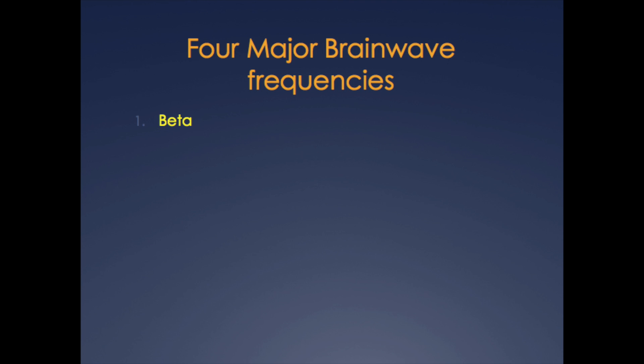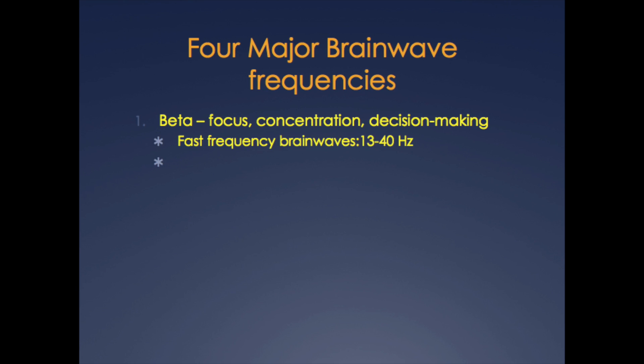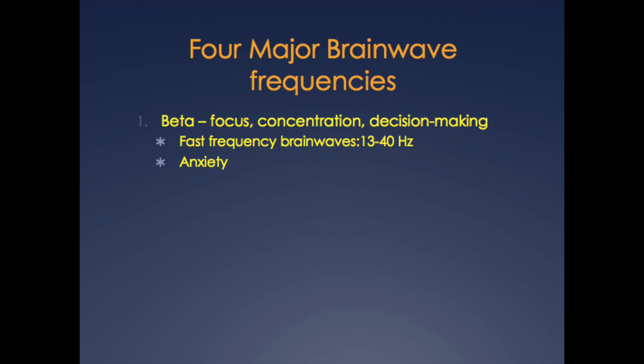Beta-frequency brainwaves are associated with the highest level of arousal and alertness. When you're focusing, concentrating, or involved in analytical thinking and decision making, your brainwaves are in a beta-dominant state. Beta waves are fast frequency waves occurring at 13 to 40 Hz. Faster frequency beta waves also predominate in states of anxiety — so when you find yourself awake at 2 in the morning, ruminating in circles over some issue, you are in a beta-dominant state.